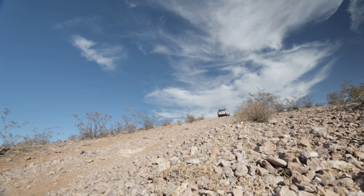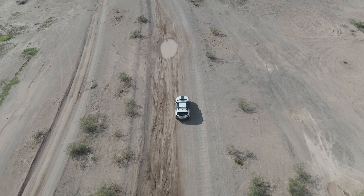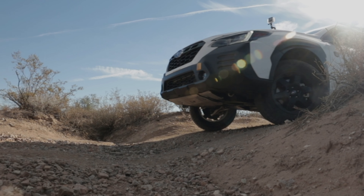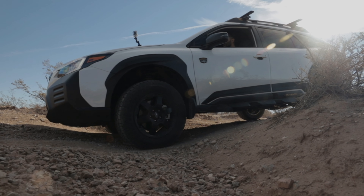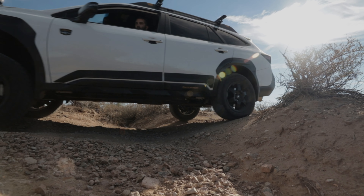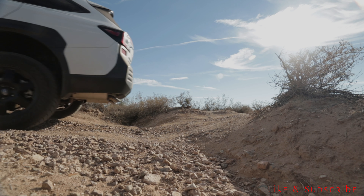For someone just starting out and building an overland vehicle, I am very satisfied with how this vehicle functions, operates off-road, and how the ride feels by adding the spacer kit and the new tires. This is just the beginning of this channel — I hope that you consider joining us on our journey as we explore Arizona and other adventures along the way.